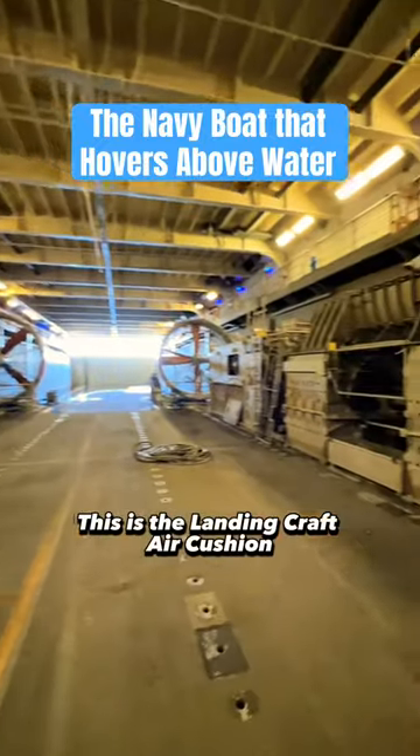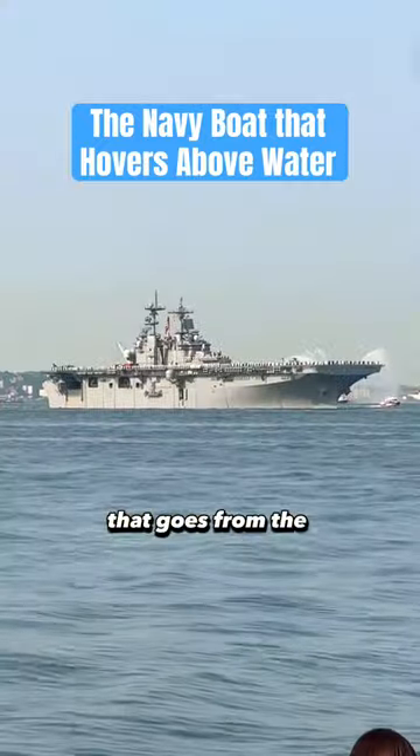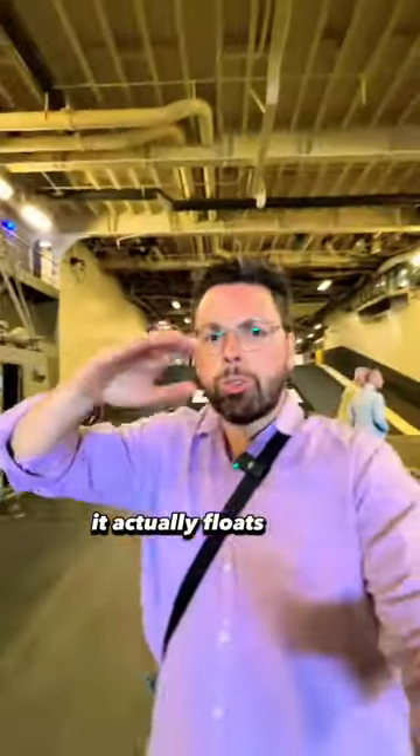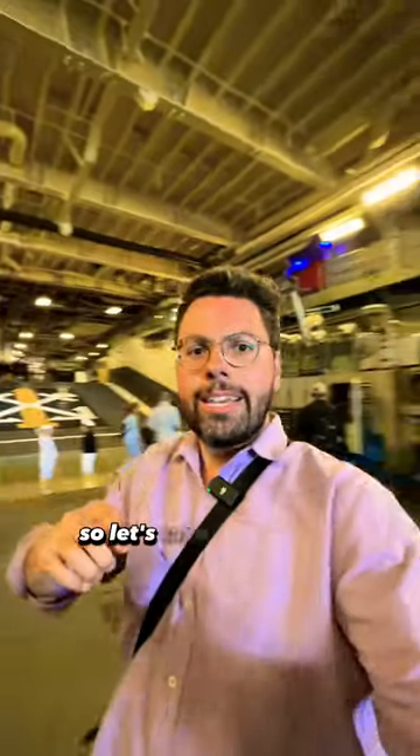This is the Landing Craft Air Cushion. It's a massive vehicle that goes from the inside of the USS Wasp out into the waters — it actually floats right above the water. So let's take a small tour.